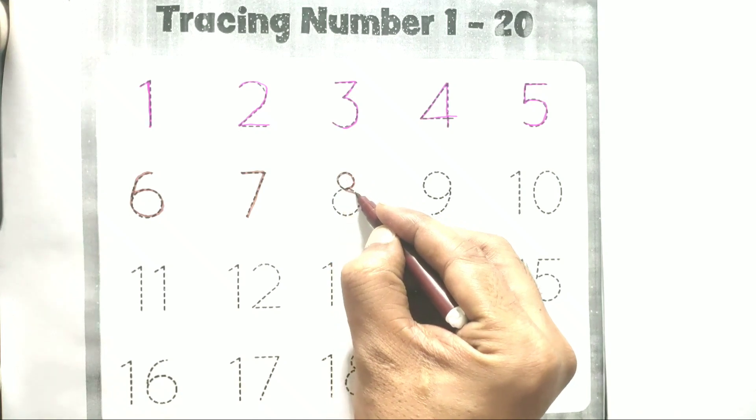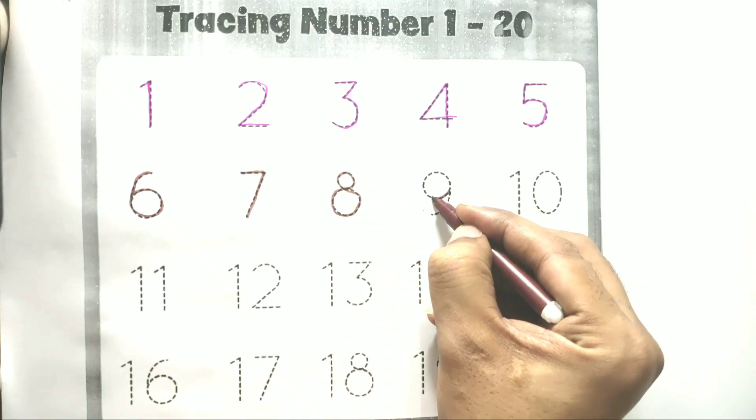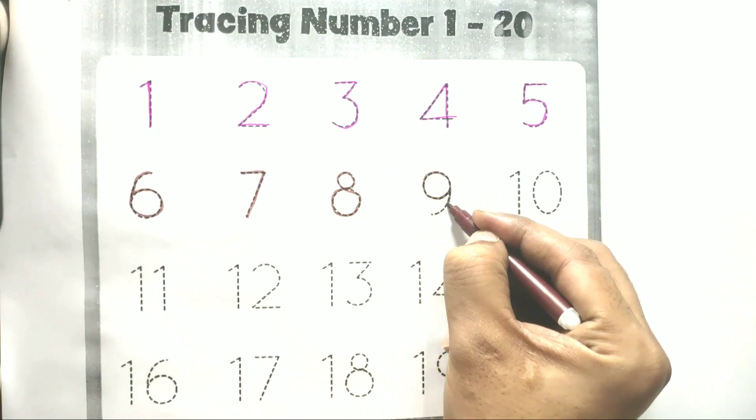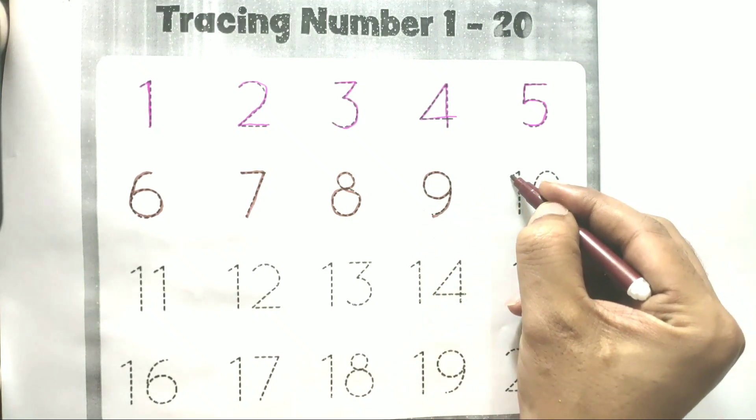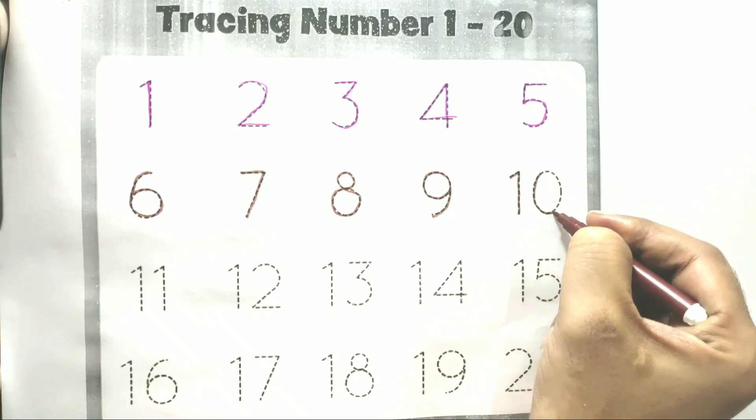Six with brown color. Seven with brown color. Eight with brown color. Nine with brown color. One zero — ten with brown color.